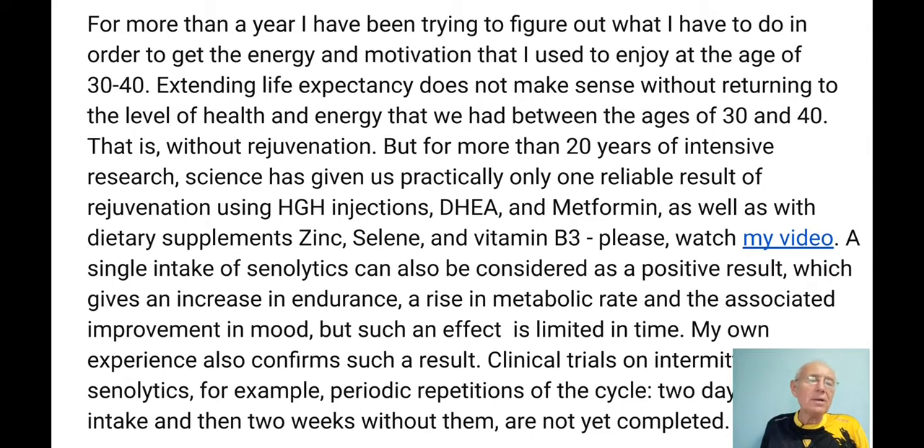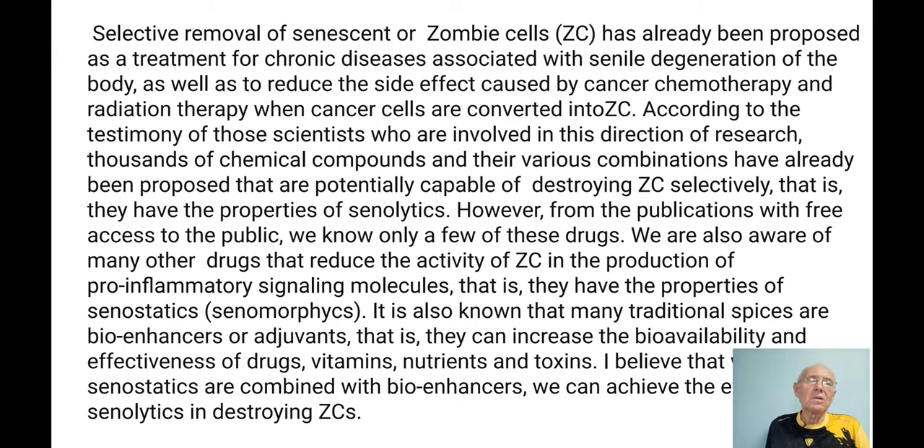A single intake of senolytics can also be considered positive — it gives an increase in endurance, rising metabolic rate, and associated improvement in mood, but such an effect is limited in time. So maybe intermittent use of senolytics will be more successful — clinical studies are ongoing. The Mayo Clinic is doing clinical trials on intermittent senolytic use, for example a cycle of two days on, then two weeks without, then repeating.